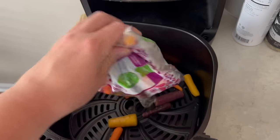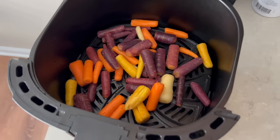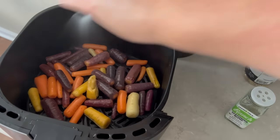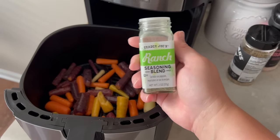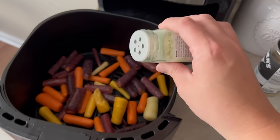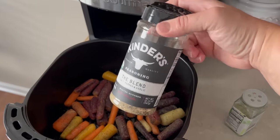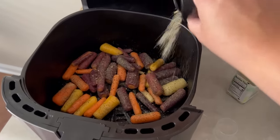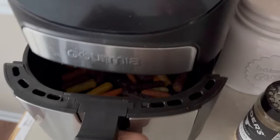I'm also making ranch-seasoned air fryer carrots, one of our favorite easy vegetable side dishes. I'm using the little rainbow baby carrots to make them extra cute and fancy. A spritz of avocado oil, then about a teaspoon of ranch seasoning from Trader Joe's — though a packet of ranch works too. A little sprinkle of salt, pepper, and garlic blend, and these go into the air fryer.